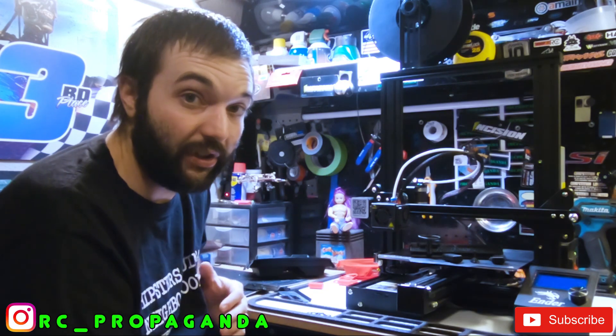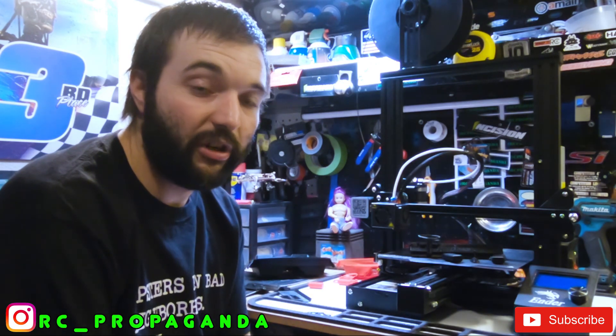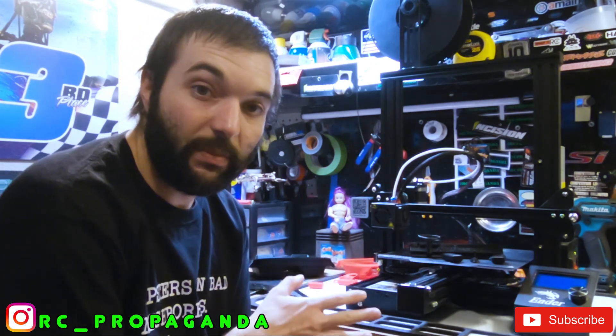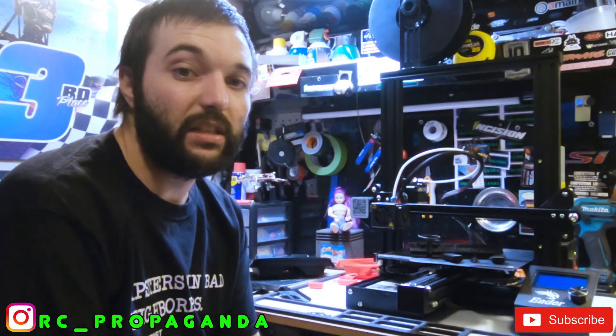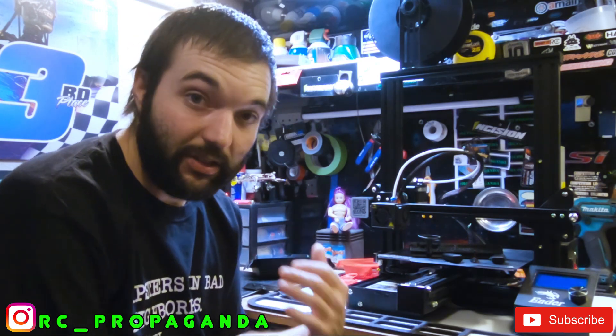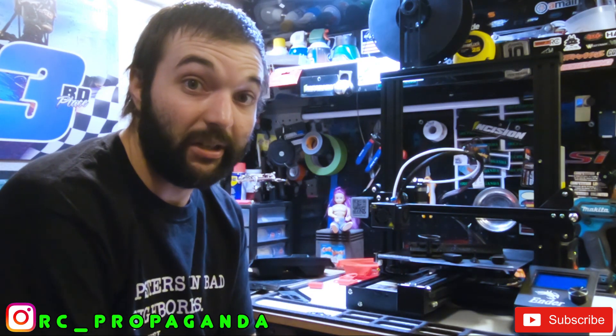I definitely recommend getting into 3D printing if you're not doing it yet and want to dabble — it's definitely worth it and you'll have a lot of fun. If you have any questions about 3D printing or anything RC-related, leave them down in the comments. Make sure you like the video and subscribe to the channel if you're not already, and I'll catch you guys in the next one.